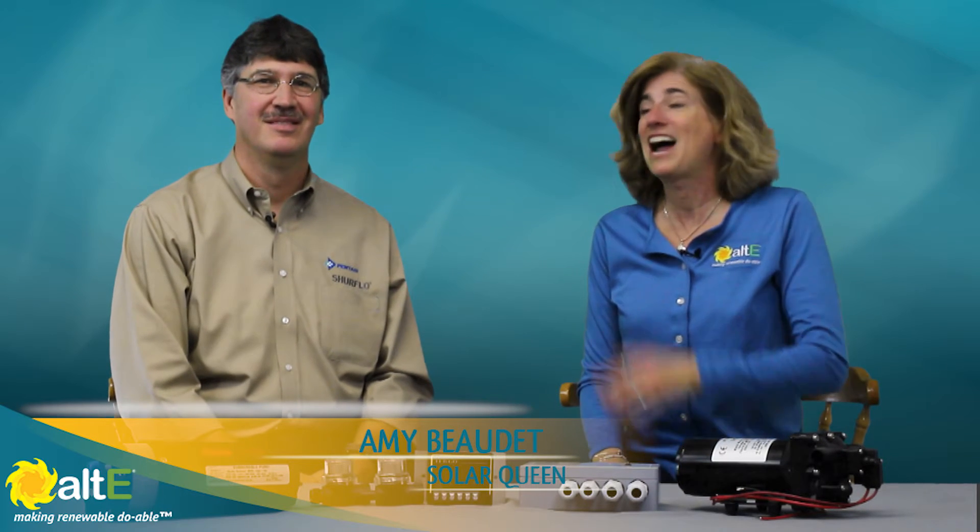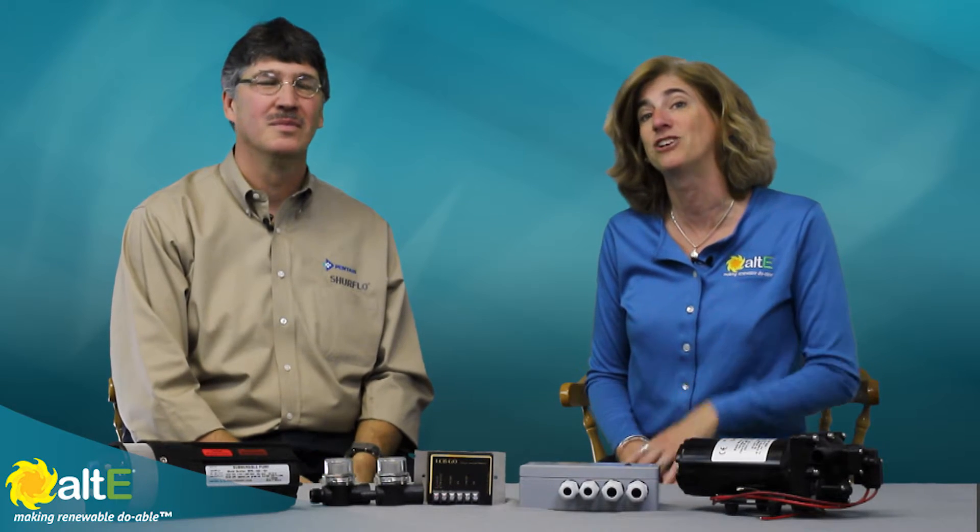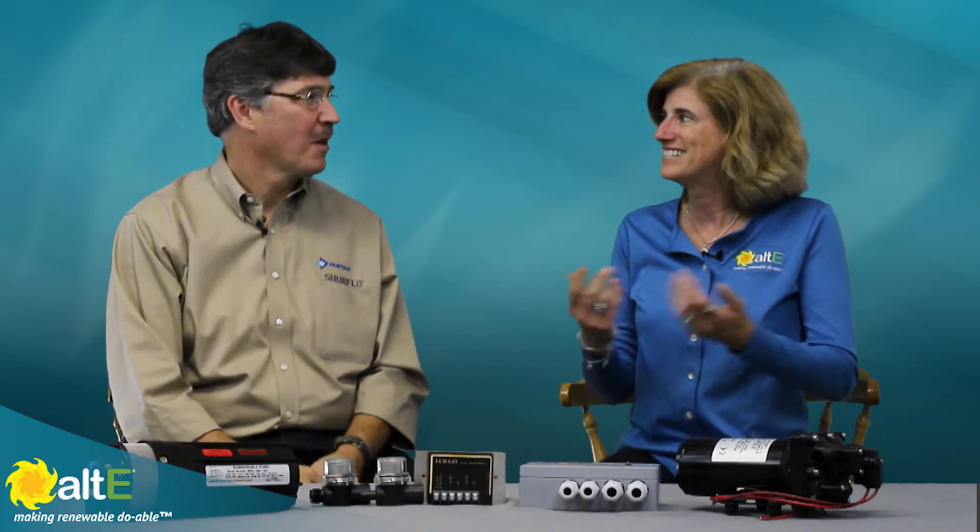Hi, I'm Amy from the Alt-East Store. I'm here with John Wright, who is the Eastern Sales Manager for the Shoreflow brand of products in the solar and industrial markets. Thanks for joining us. Thanks for having me here, Amy.